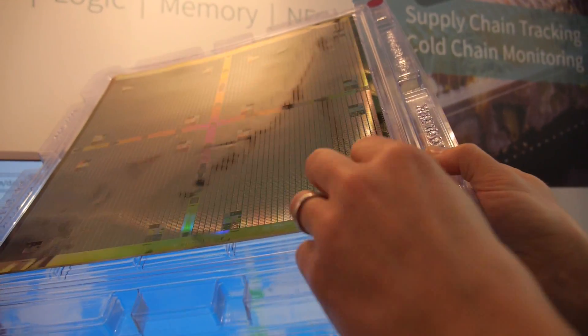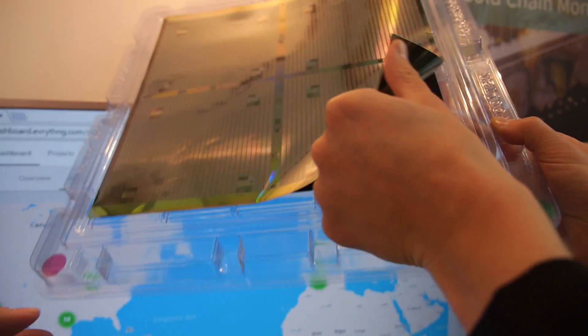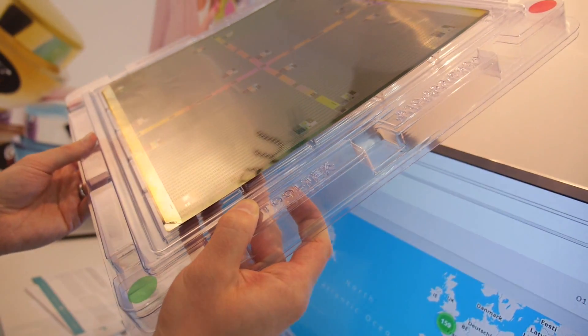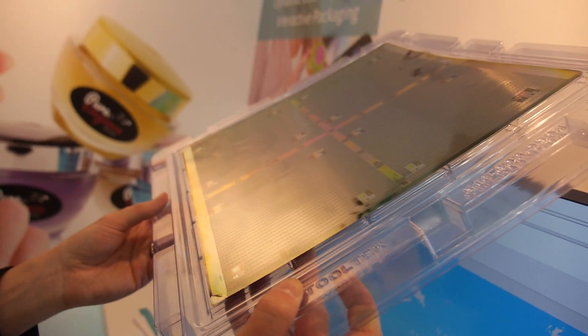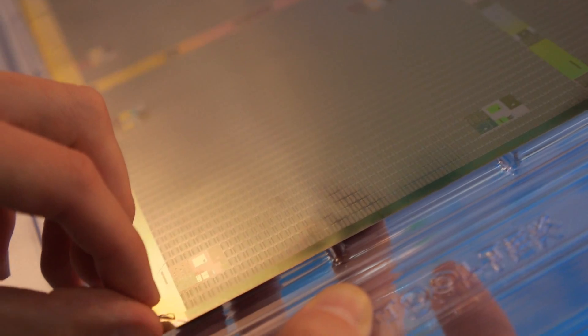You can see how it bends — it's a flexible metal foil on a carrier held by a magnet. Every one of these small squares is an NFC barcode chip. Each one is attached to an antenna, and that creates the complete NFC barcode tag.